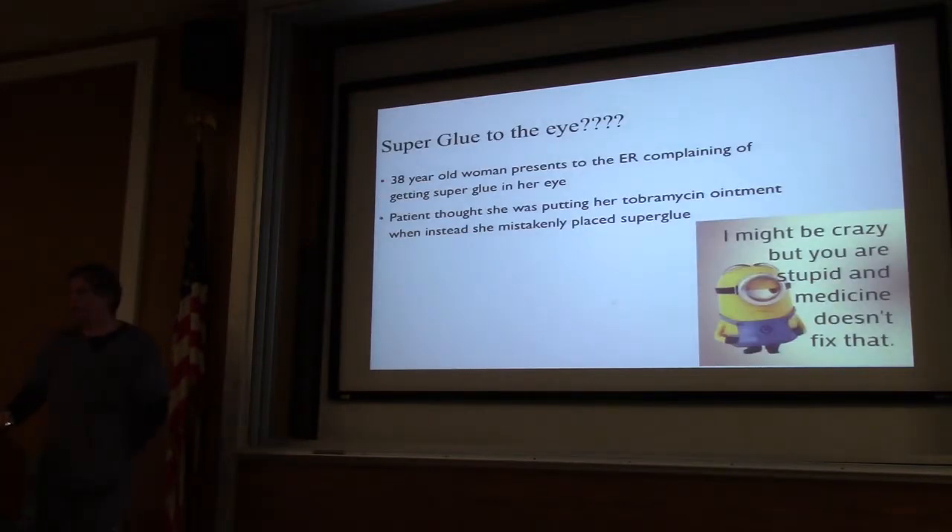Next pearl — superglue to the eye. Unfortunately I have seen this. I've seen it a few times where people keep their eye ointment and their superglue in the same place or in their purse. It makes no sense, but it's something you may actually see throughout your career.